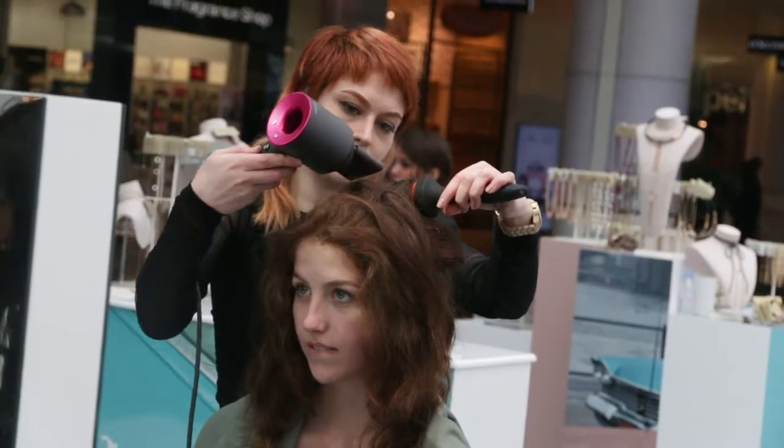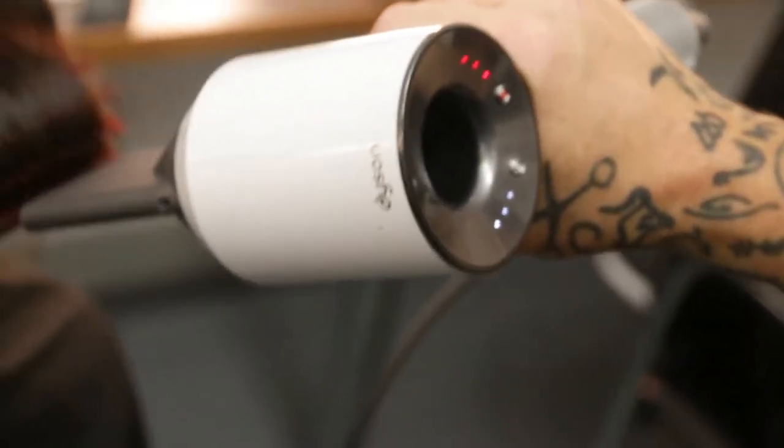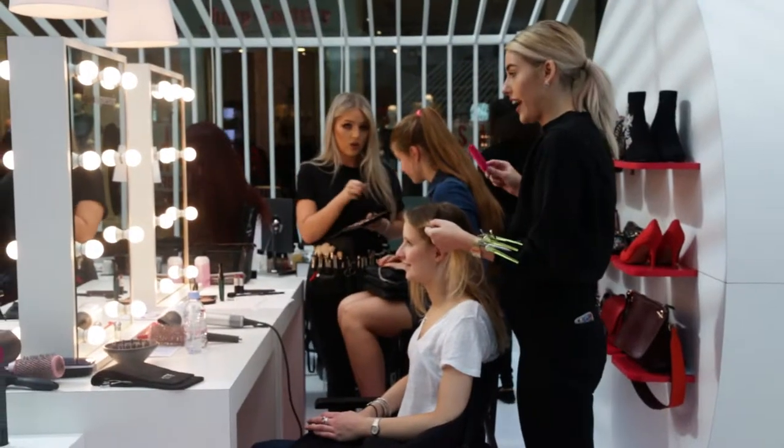We can't wait to give the Tony Wood Hair team more opportunities like this in the future. It goes without saying that working with Dyson on this event was one of our biggest highlights of 2017. Here's a look at some of the hair we created while each show went on.